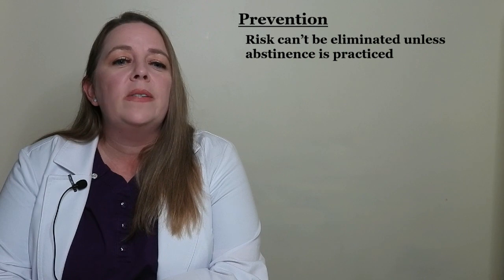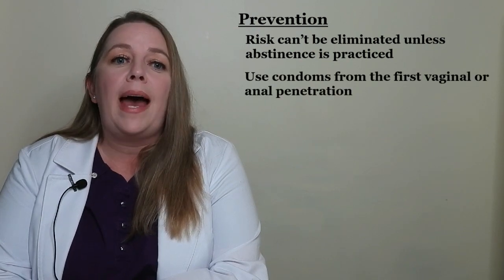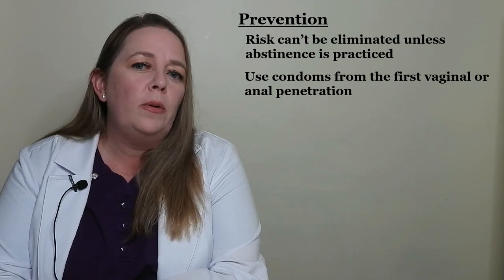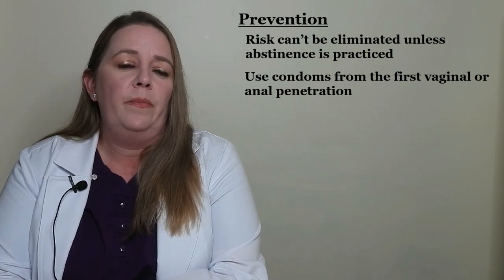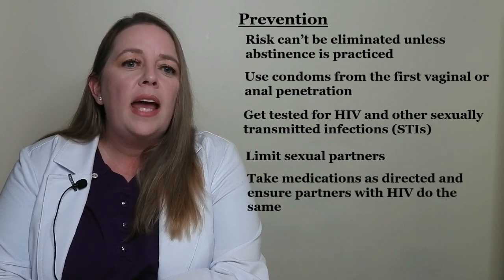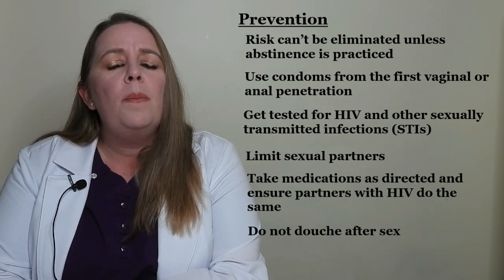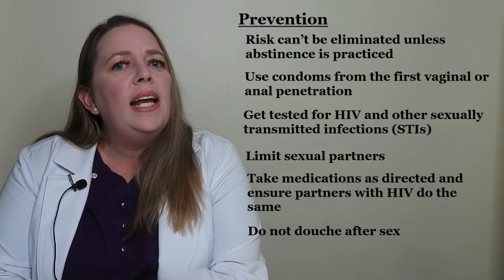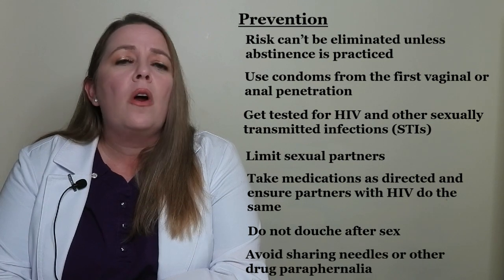The most common way for HIV to spread is through anal or vaginal sex without a condom. This risk can't be eliminated unless abstinence or avoidance of sex is practiced. Risk can be lowered considerably by taking a few precautions: use condoms from the first vaginal or anal penetration. It's important to keep in mind that pre-seminal fluids can contain HIV — these are fluids which come out before male ejaculation. Get tested for HIV and other STIs, limit your sexual partners, take medications as directed and ensure partners with HIV do the same, do not douche after sex. Avoid sharing needles or other drug paraphernalia.